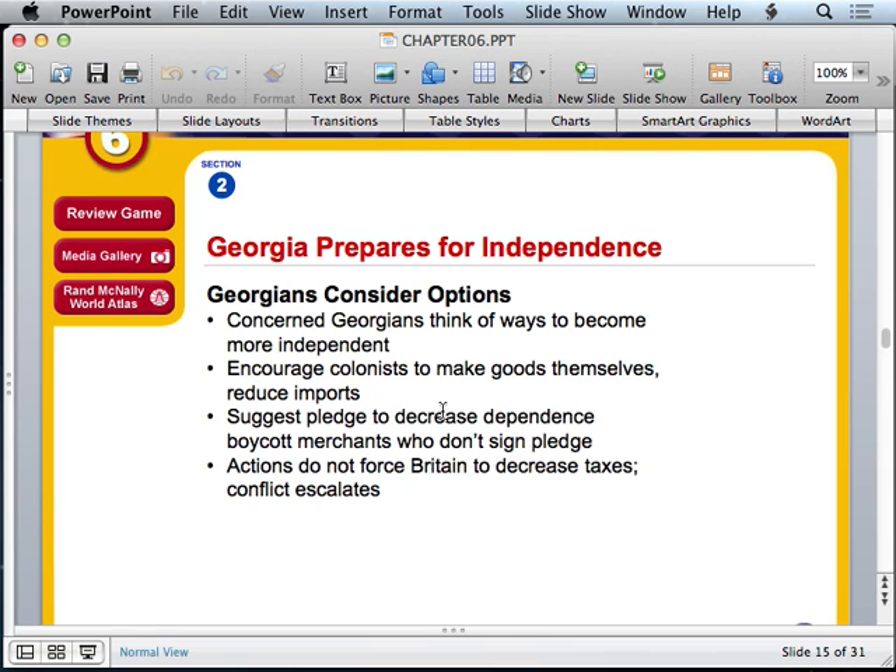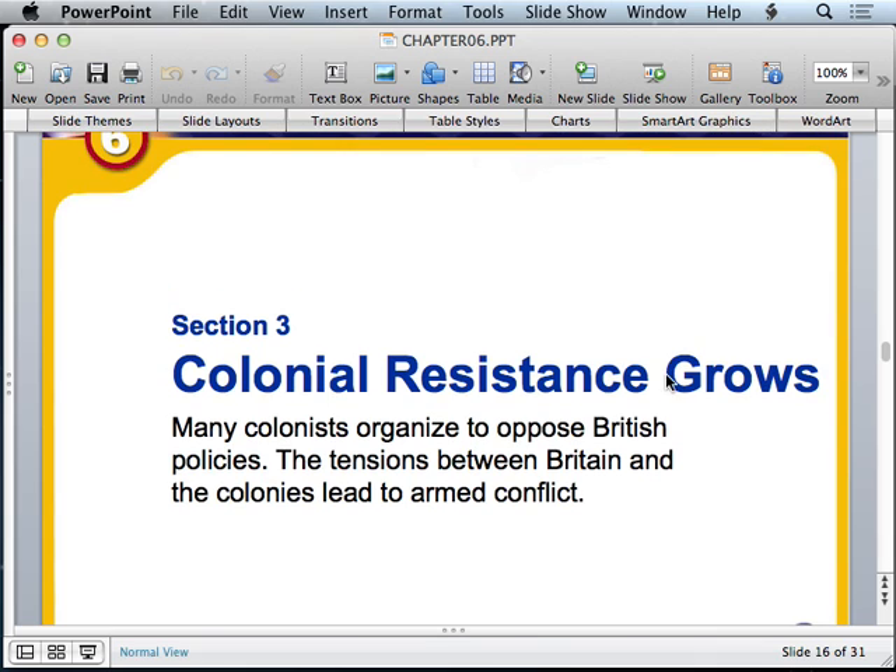Georgia began preparing for independence. Concerned Georgians thought of ways to become more independent — they encouraged colonists to make goods themselves and reduce imports, suggested a pledge to decrease dependence on England, and boycotted merchants who didn't sign that pledge. Traders who brought in goods faced boycotts from colonists, which could drive those merchants to bankruptcy. However, these actions did not force Britain to decrease taxes and only escalated conflicts, meaning the tensions continued to grow.